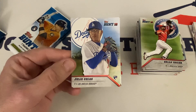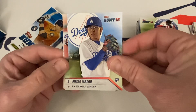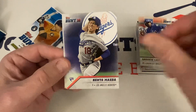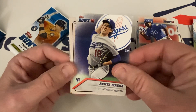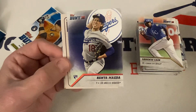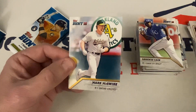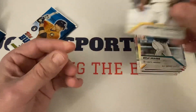Julio Urias — I always say his name wrong — rookie. That's a really cool card, look at how young he looks. Lorenzo Cain, Kenta Maeda rookie — why did the Dodgers let him go? Pete O'Brien, Future of the Franchise with Mark McGwire, Kyle Seager — is that Corey's brother? — and then Roberto Clemente. So sad. What a great player.